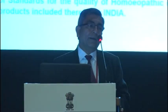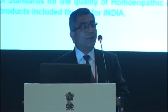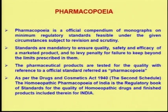Pharmacopoeia is not a simple book — it has its own boundaries and limitations. It is basically an official compendium of monographs which has the minimum standard, not above — minimum standards which are feasible under the given circumstances, subject to revision and scrutiny. Pharmacopoeia is a dynamic document which must be changed according to the advancement of technology. Standards are mandated to ensure quality, safety, and efficacy, and pharmaceutical products are always tested for quality with reference to the pharmacopoeia.